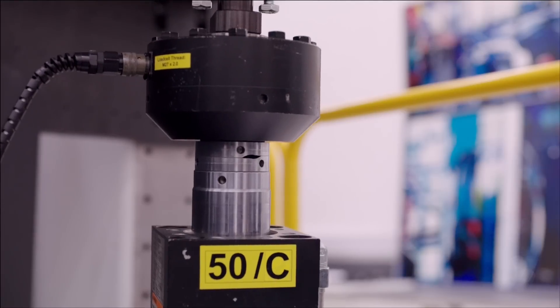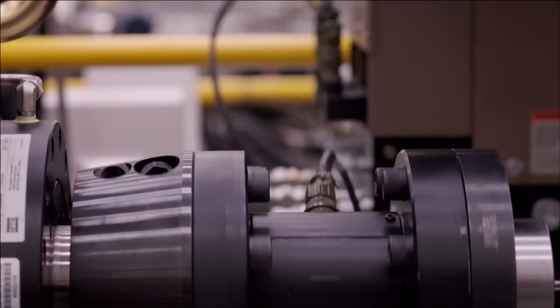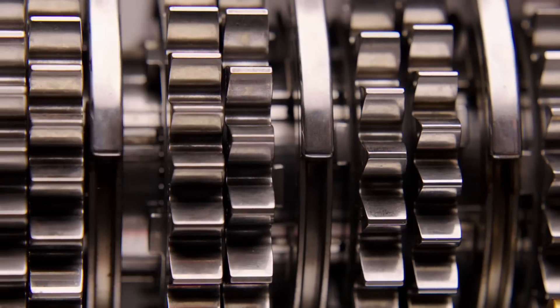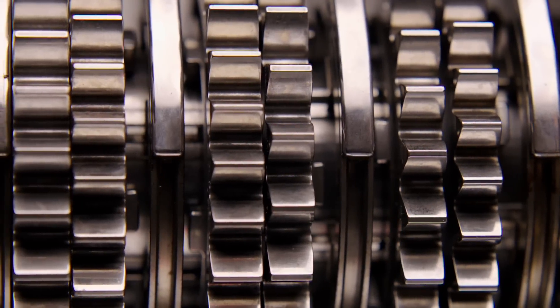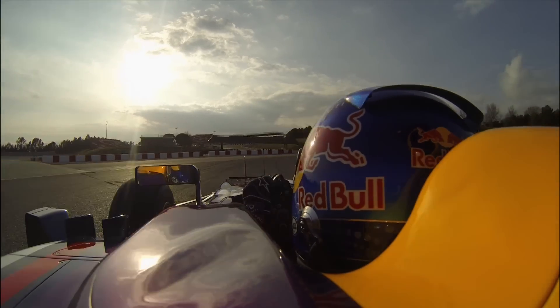We have an awful lot of rigs that we will simulate race situations and sometimes triple or quadruple the mileage that a component would see through a test cycle. The sign off on any safety critical component is very, very vigilant, and from a reliability point of view as well it's extremely important to test as many components as we can before signing them off to go onto a race car.